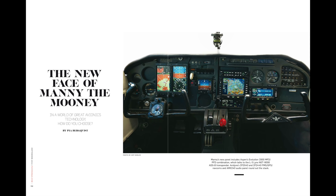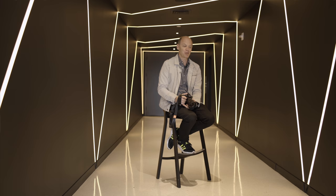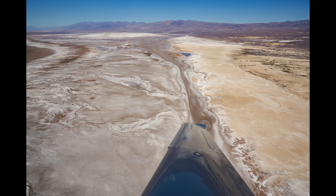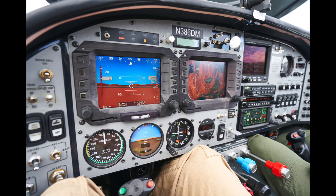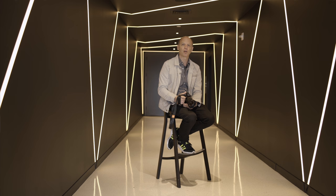A good friend of mine is the executive editor of Flying Magazine, and one day she called me and said, hey, do you want to come fly and take pictures of my plane that just got painted? So I was like, sure, why not? So we hopped into her airplane, flew to central California, and whenever I know I'm going to be photographing aviation, I always make sure to have with me my 16-35 Zeiss lens.